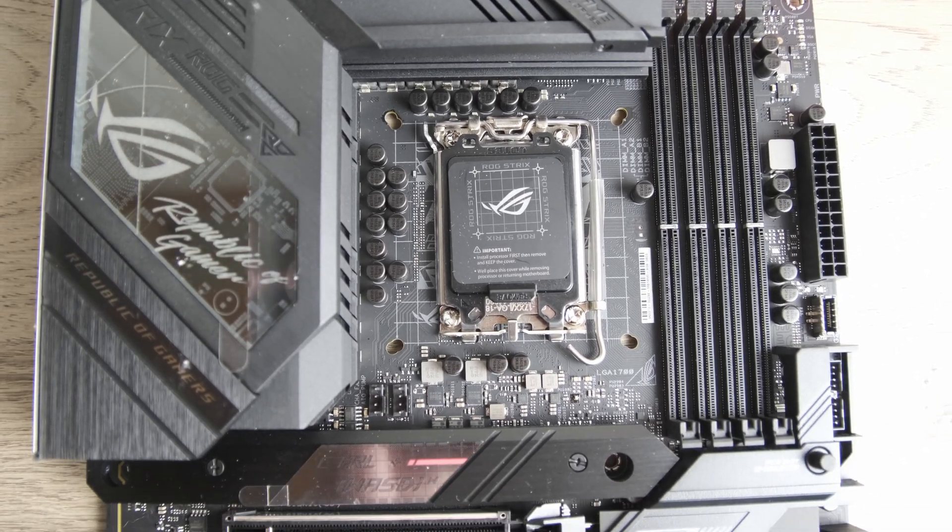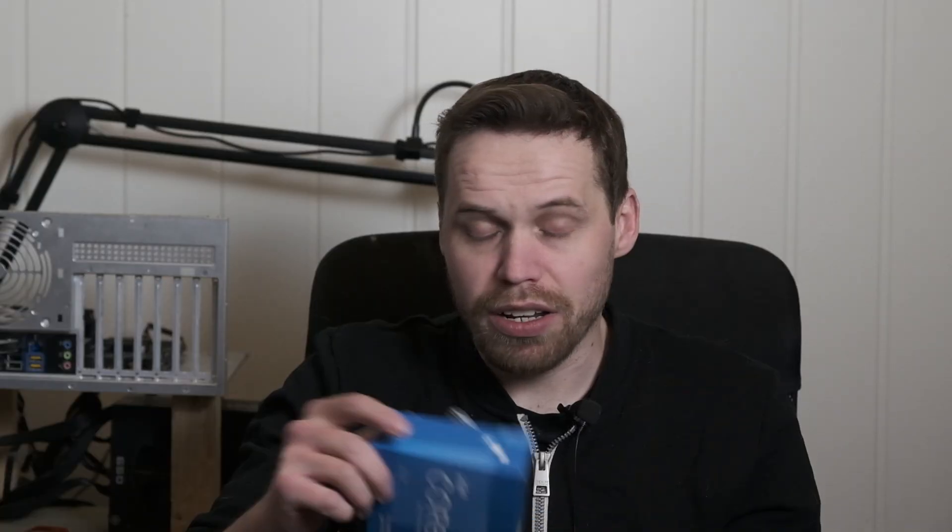Starting off with the Intel Core i5-13600K, this CPU was tested on an ASUS ROG Strix Z690 F-Gaming motherboard. The i5-13600K was tested with two 6400MHz sticks of DDR5 memory from G.Skill Trident Z5. These are Hynix A-die and they were overclocked to 6800MHz CL34, because that's as far as I could go on the Z690 motherboard.